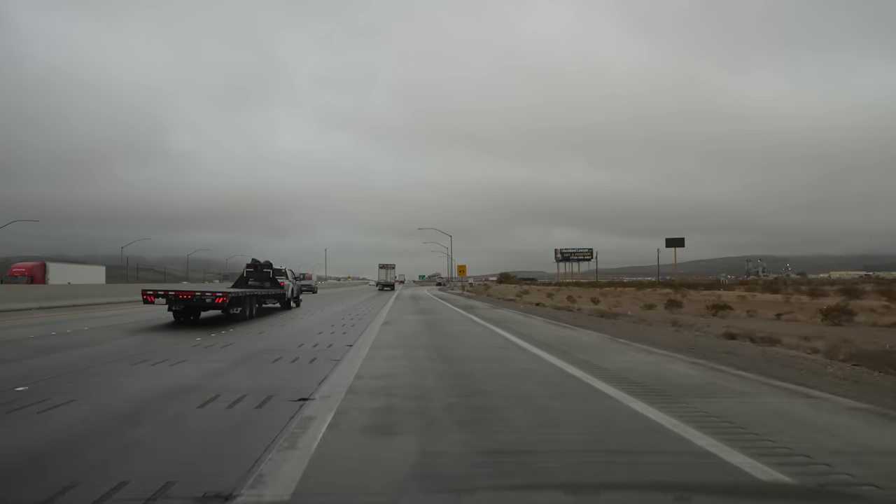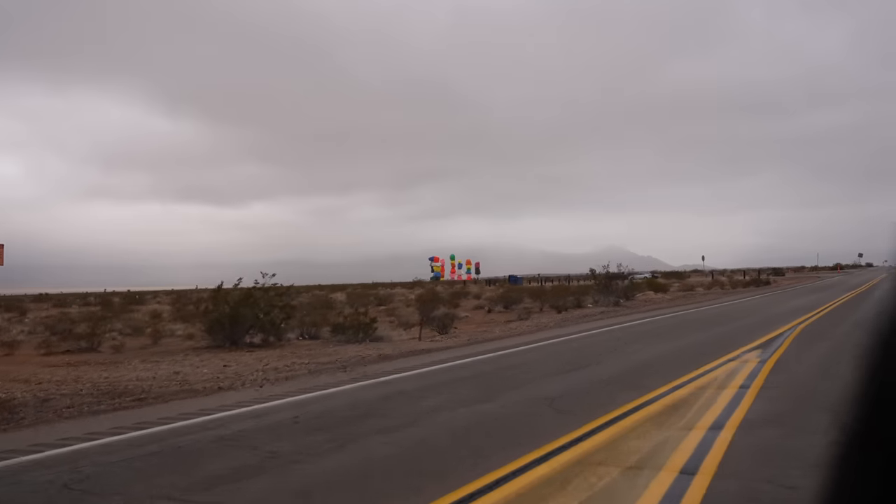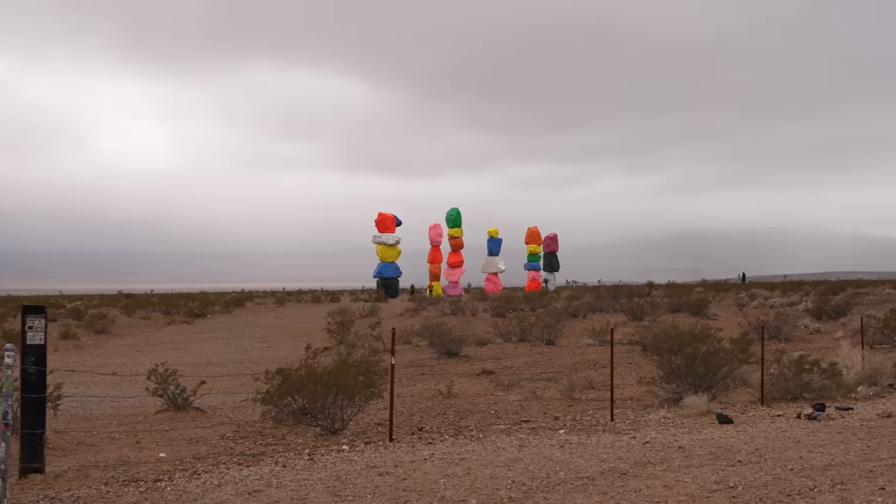Our next stop brought us about 25 minutes south to the Seven Magic Mountains art installation. Almost all of the stops on this road trip my dad had never seen before, so I was excited to show him some of my favorite places on Highway 15. It's not a very nice day — it's raining — but the benefit is that there's basically no one at Seven Magic Mountains, which I've never seen before.